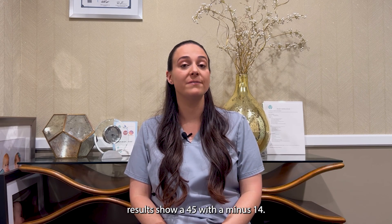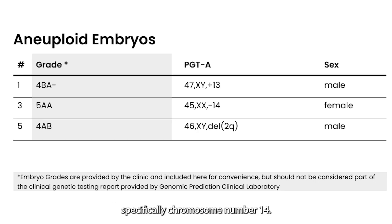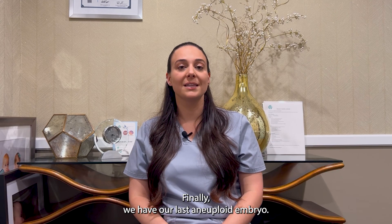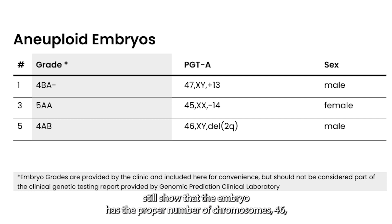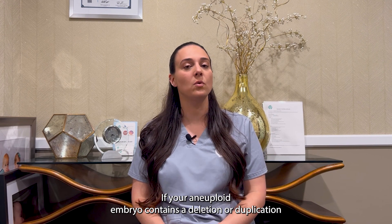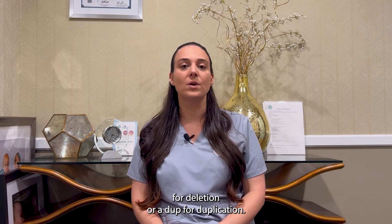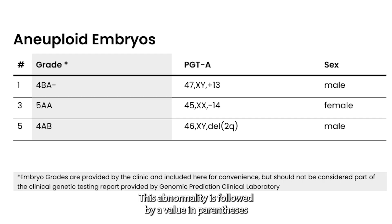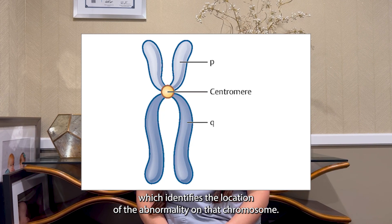Embryo number 3 results show a 45 with a minus 14, meaning that the embryo has a missing chromosome, specifically chromosome number 14. Finally, we have our last aneuploid embryo, embryo number 5. Even though these results still show that the embryo has the proper number of chromosomes — 46 — the abnormality arises with a deletion in a section of chromosome number 2. If your aneuploid embryo contains a deletion or duplication within a chromosome, the results will show either a DEL for deletion or a DUP for duplication. This abnormality is followed by a value in parentheses, which lists the chromosome number followed by a P or a Q, which identifies the location of the abnormality on that chromosome.